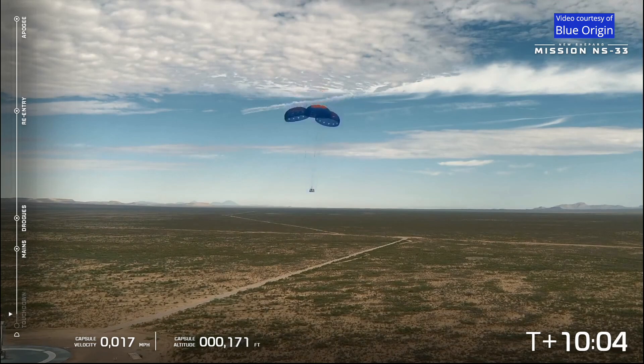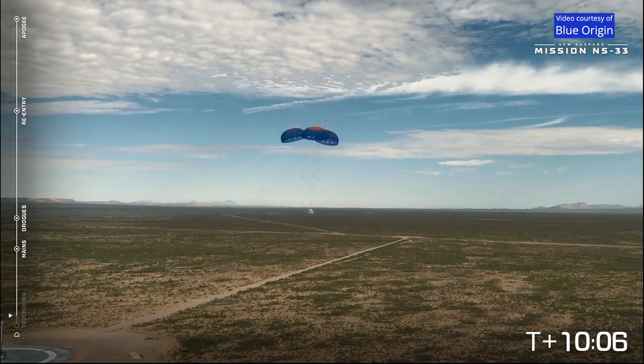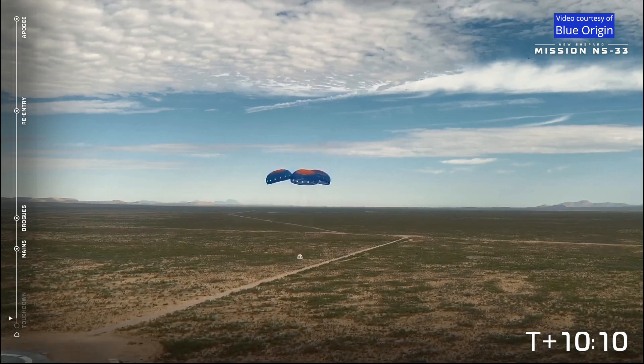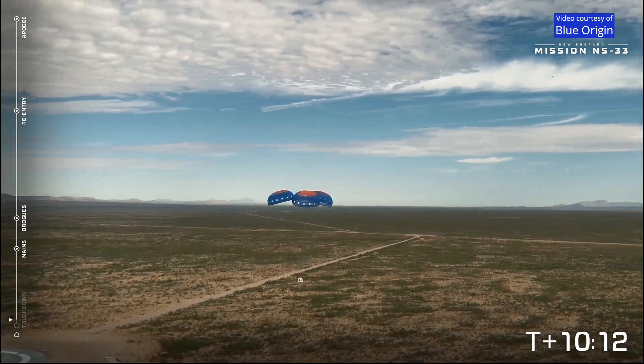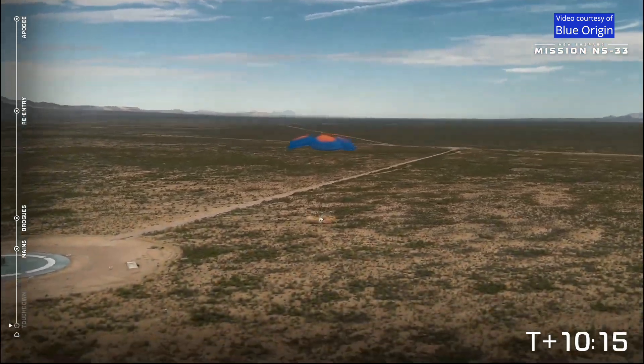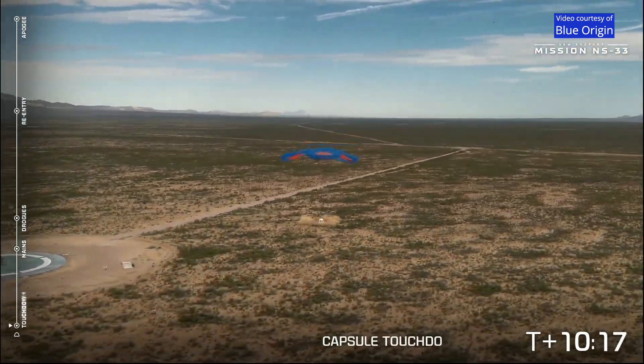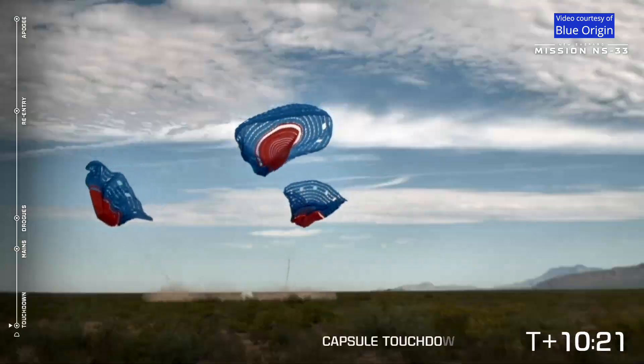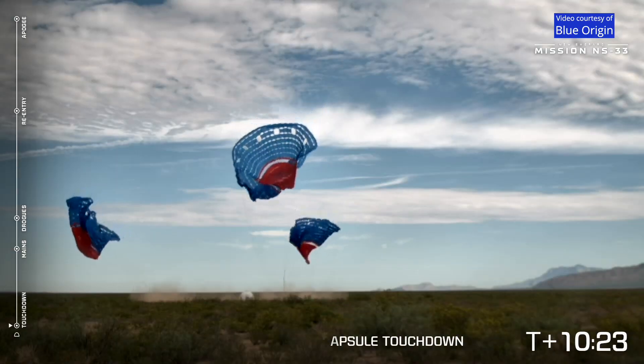That's cool — you can see that from inside. What a cool shot of the booster and the capsule in one shot. That really just shows you how New Shepard is so reusable and just an incredible vehicle. And touchdown! Touchdown confirmed. Congratulations. Welcome home, New Shepard 33, Solstice 33.